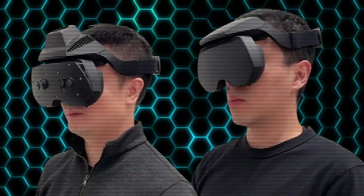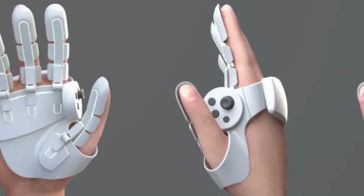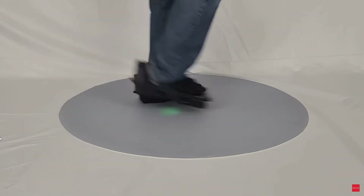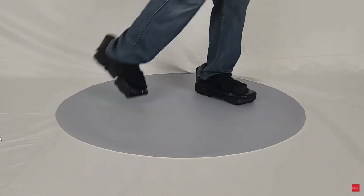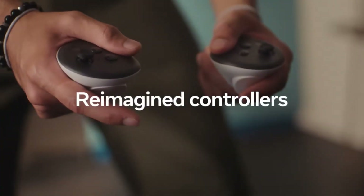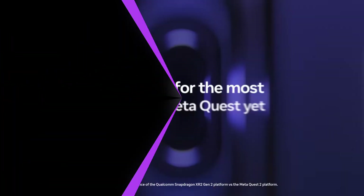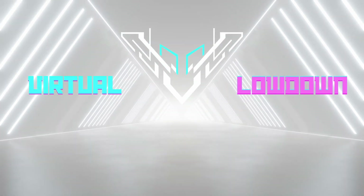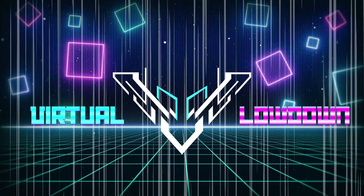Meta teases their new ultra-wide field-of-view headsets, Sharp might have the VR controller solution we've all been looking for, and FreeAim are trying to strap tiny little VR treadmills to your feet for improved VR immersion. All that and more coming up in this episode of the Virtual Lowdown. Welcome to the Virtual Lowdown, the show where I bring you the latest and most exciting news going on in the VR world.